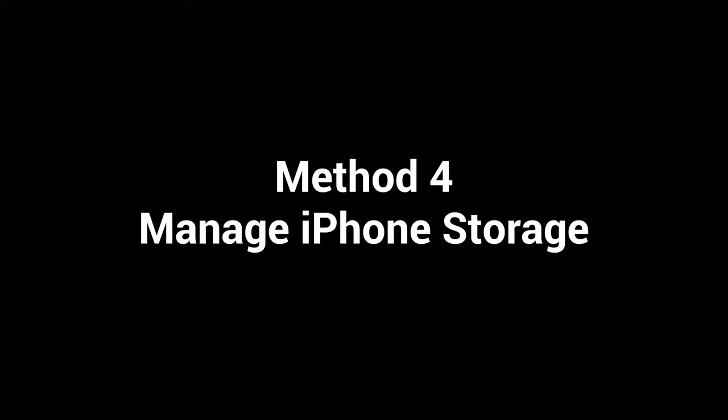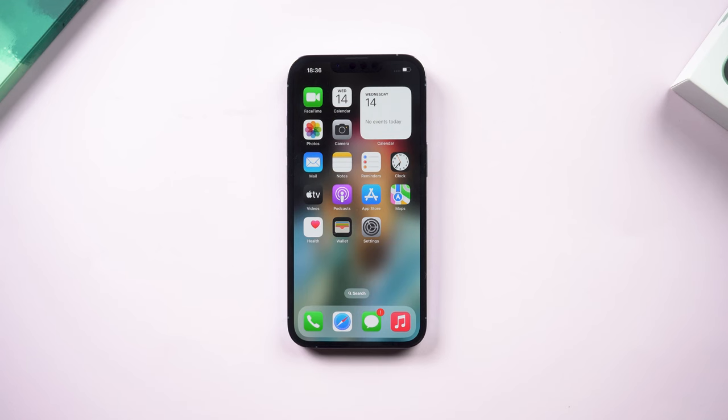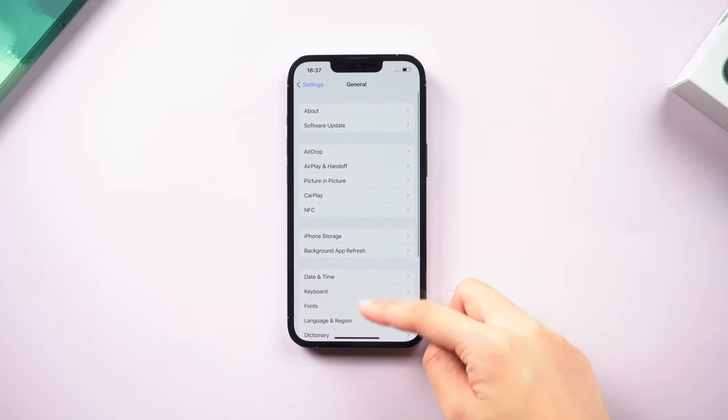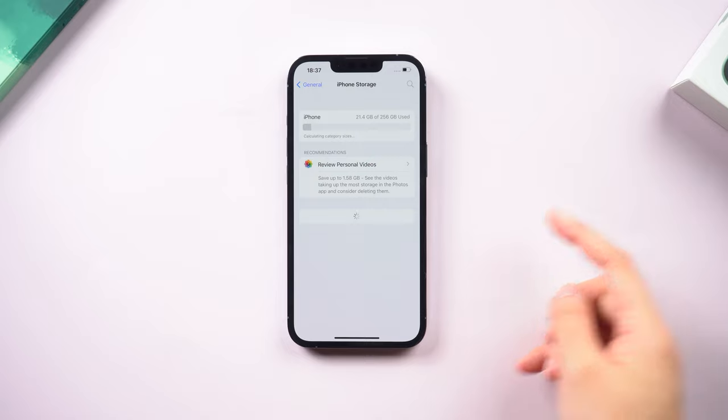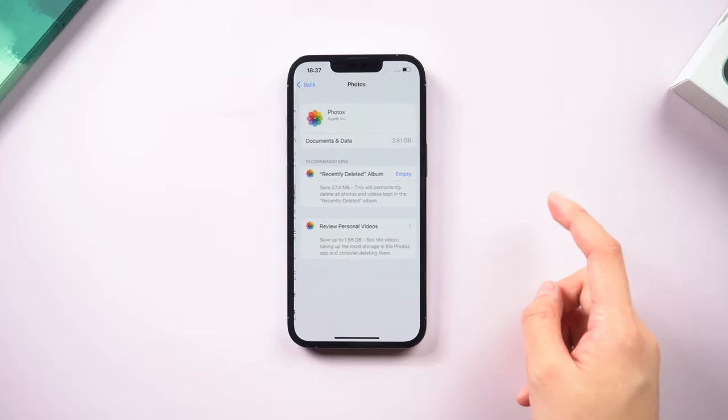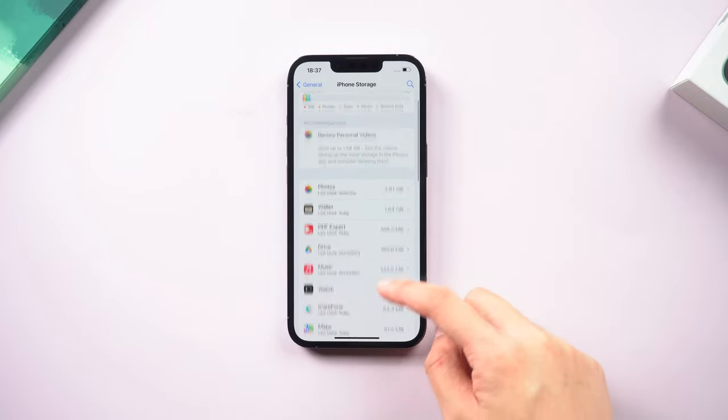Method 4: Manage iPhone Storage. Sometimes storage being too full can also make your phone run slow. Go back to the General page and find iPhone Storage. You can see your iPhone storage here. If it is too full, simply delete some apps, media, and pictures to free up some space.